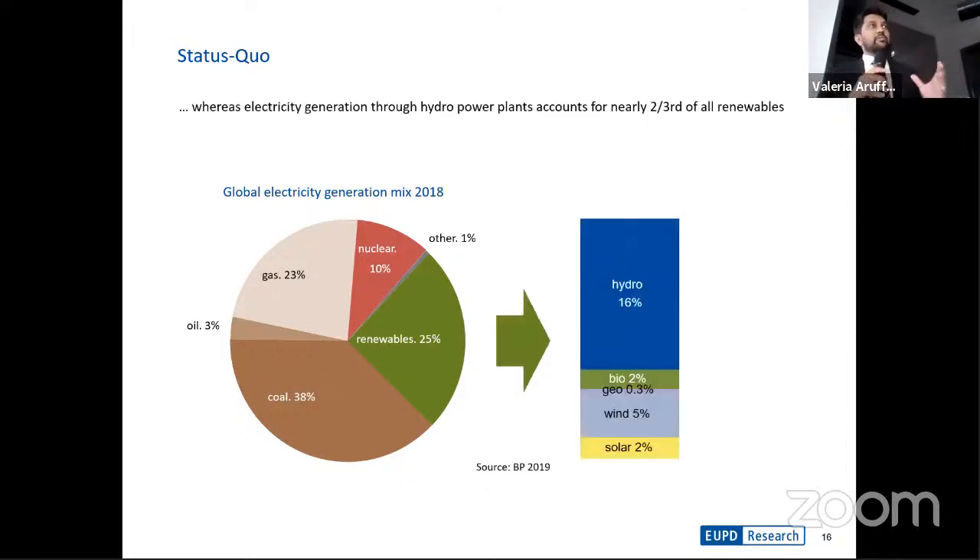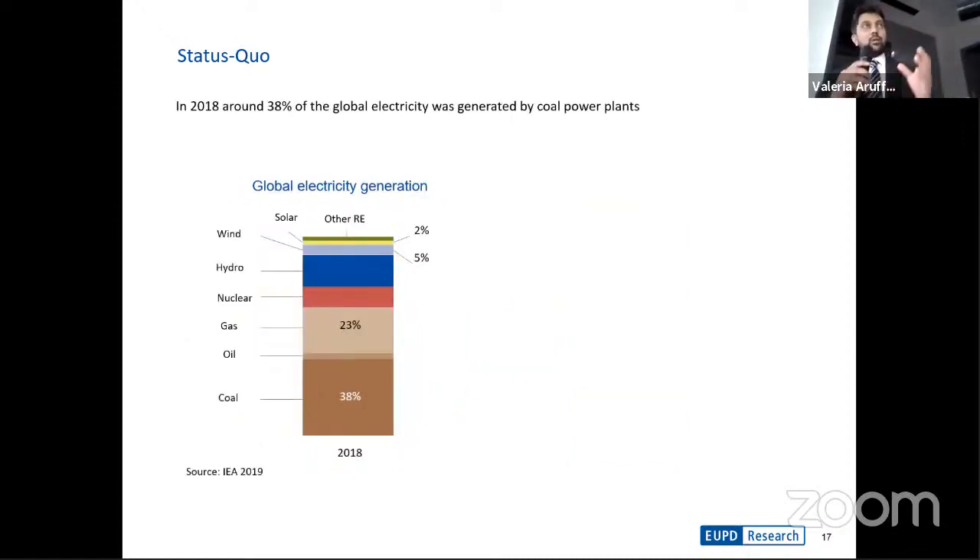Out of that 25%, 16% was hydroelectric. Solar and wind have only started gaining steam over the last decade, and compared to other forms of energy, they still represent a small proportion of the total mix. Coal, on the other hand, in 2018 still accounted for approximately 38% of the total generation capacity.